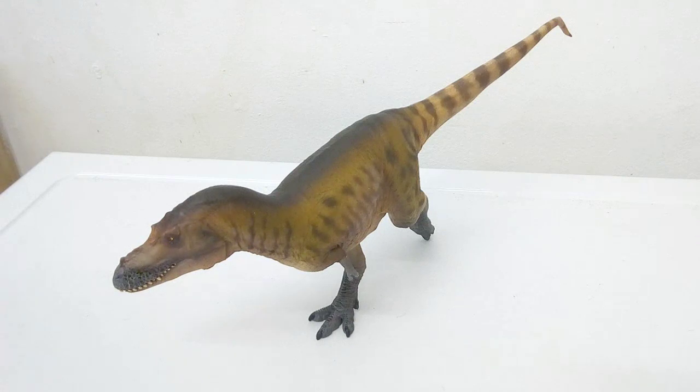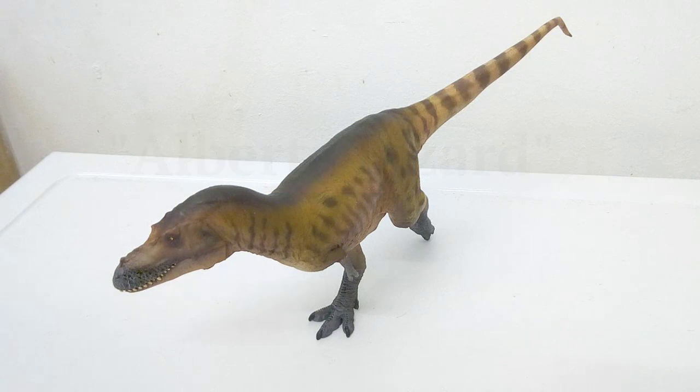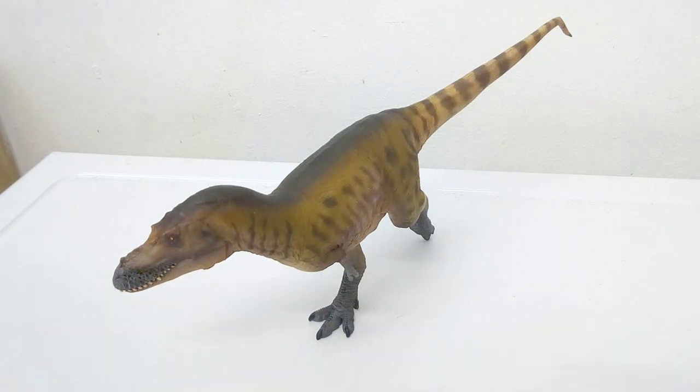Albertosaurus lived 71 to 68 million years ago. The name means Alberta lizard, which is where it was found — so many remarkable specimens have been found there. Also, being a Tyrannosauridae, it's also been erroneously mistaken for being the ancestor of T-Rex, which is completely false. Let me highlight that.